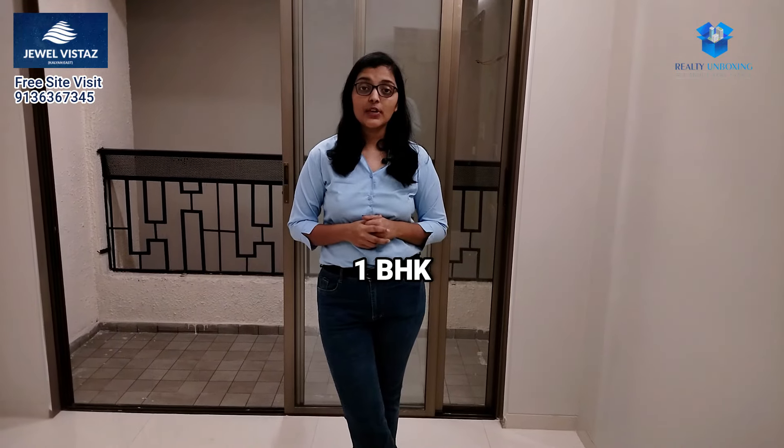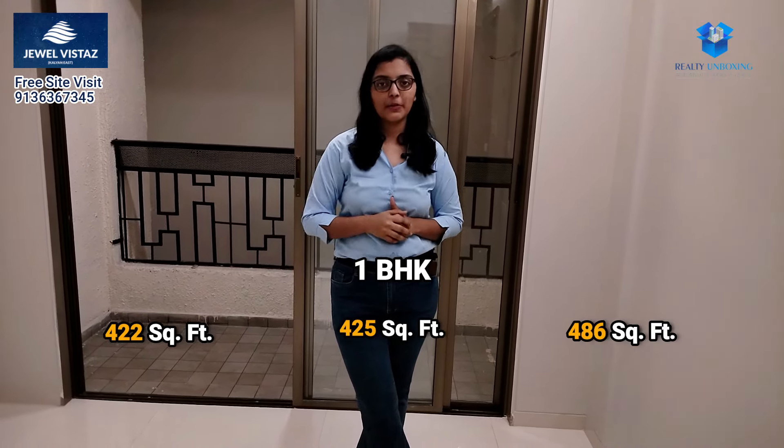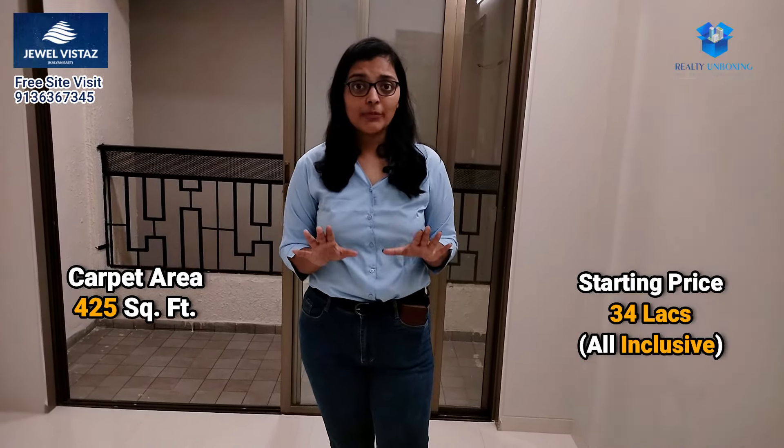How did the sample flat feel? This is a 1BHK with multiple carpet area options. I have given you multiple carpet areas here and you also have a joint option. This flat is 425 square feet and its starting price is 34 lakhs. This is a negotiable price.